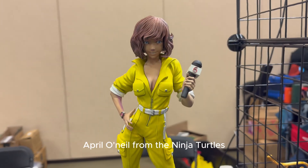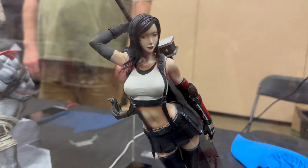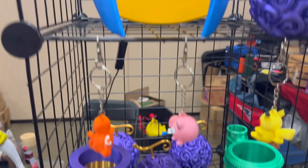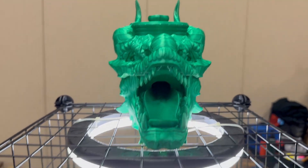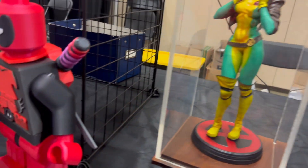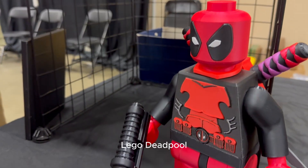Rogue from the X-Men. April O'Neil from the Ninja Turtles. Tifa. 3D printed Wolverine helmet. Cool looking dragon. Lego Deadpool.